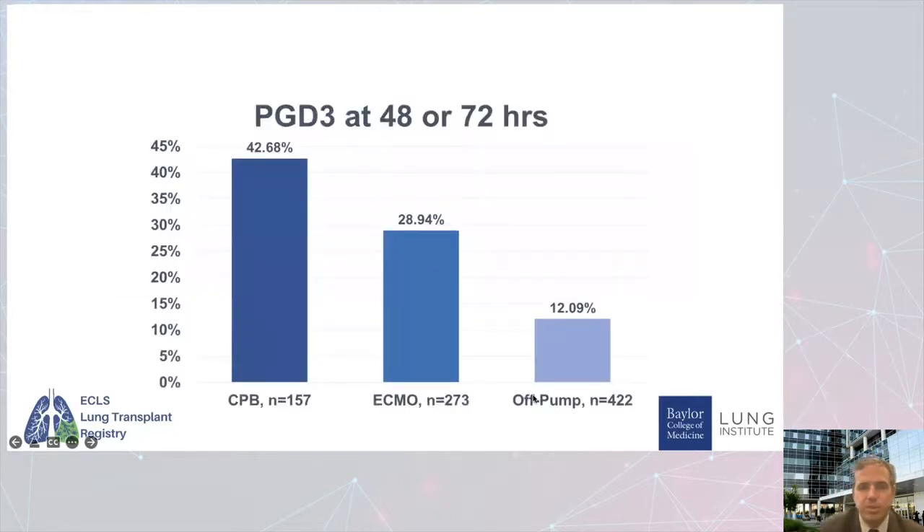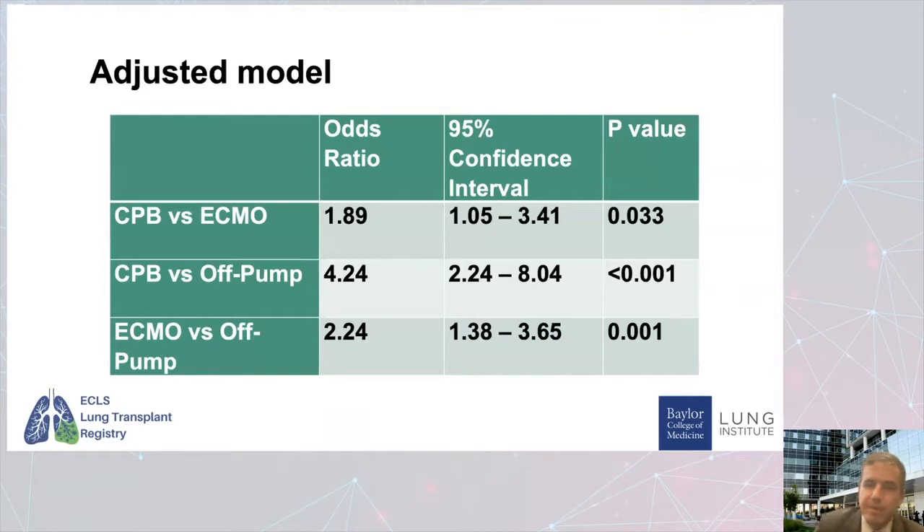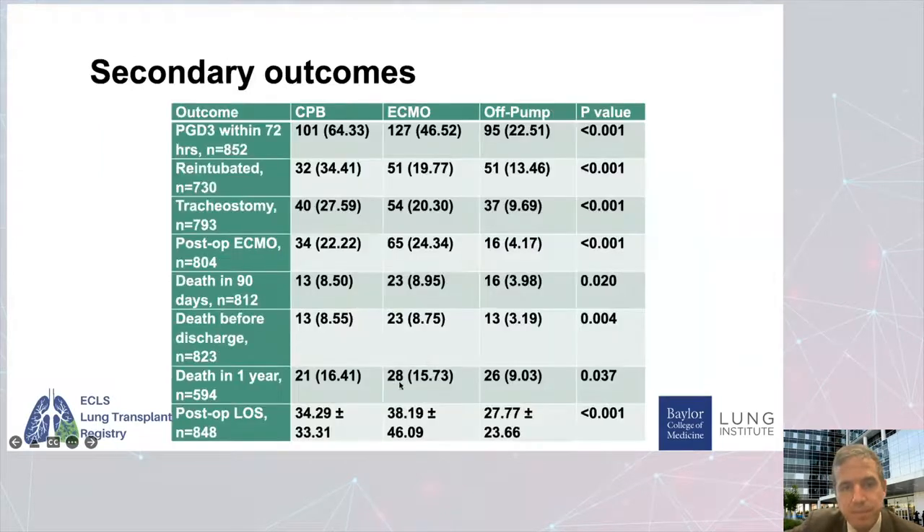What did the results look like? PGD grade three at 48 or 72 hours occurred 42% of the time in the cardiopulmonary bypass group, 28% of the time in the ECMO group, and only 12% of the time in the off pump group. Even when we adjusted for all those differences in recipients and donors, we still saw that same effect: cardiopulmonary bypass compared to ECMO showed a twofold increase in odds of developing PGD; CPB versus off pump showed four times greater risk; ECMO versus off pump showed two times greater risk.